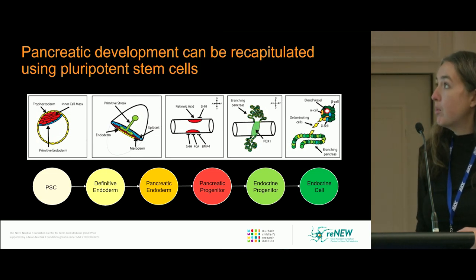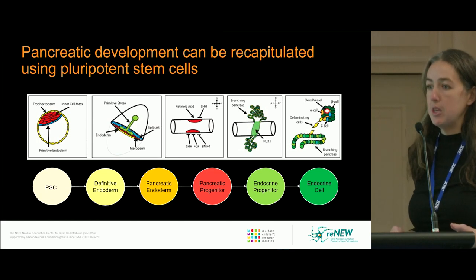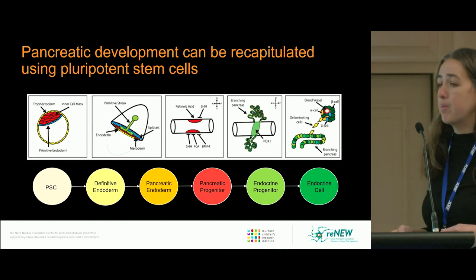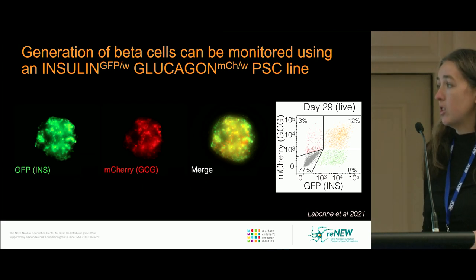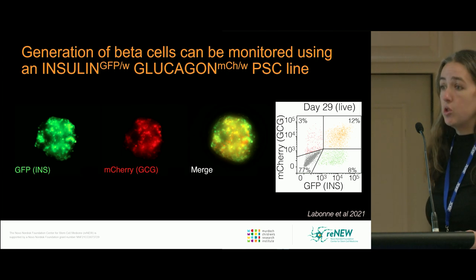Like most groups, we use developmental principles to recapitulate what happens during normal embryogenesis to turn our stem cells into beta cells. There is a whole series of steps during embryogenesis, and we add various chemicals and growth factors to recapitulate these in a dish. To facilitate this, our lab has generated a dual-tagged reporter line.